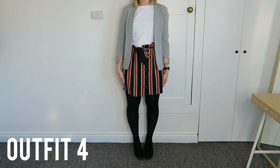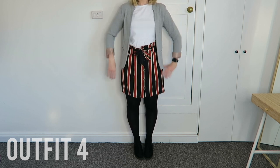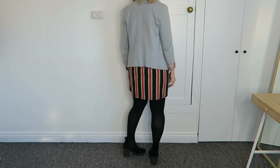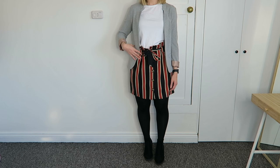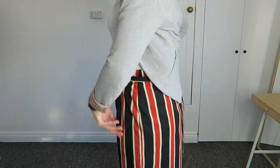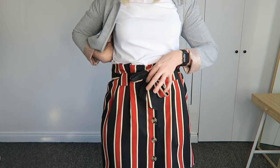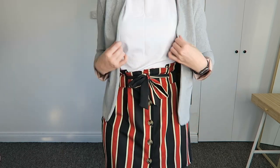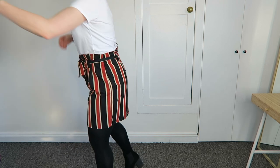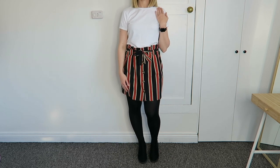For outfit four I kept the blazer, t-shirt and boots but swapped out the bottoms for a pair of tights and the stripy mini skirt from Penneys. I think it's quite girly but also nice and bright — on one of those days where you don't want to just wear all black, you could wear this one. The skirt has a paper-bag waist, it's really light, and the black in it goes really nicely with the tights. You can take the blazer off around the office and it's still that bit more classy than black jeans.